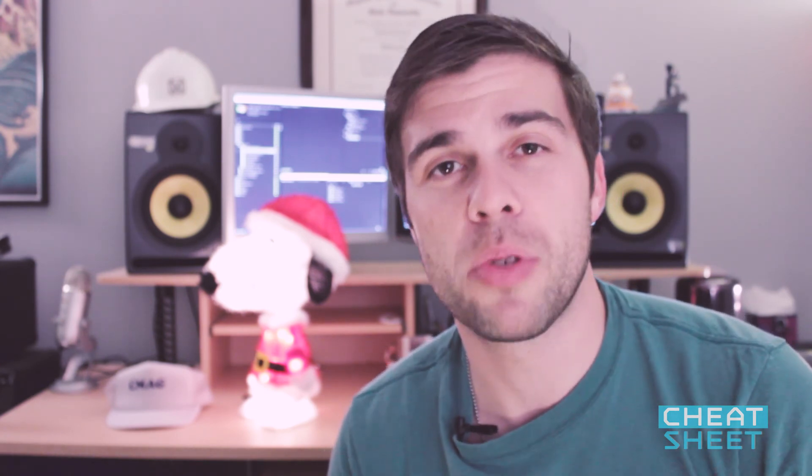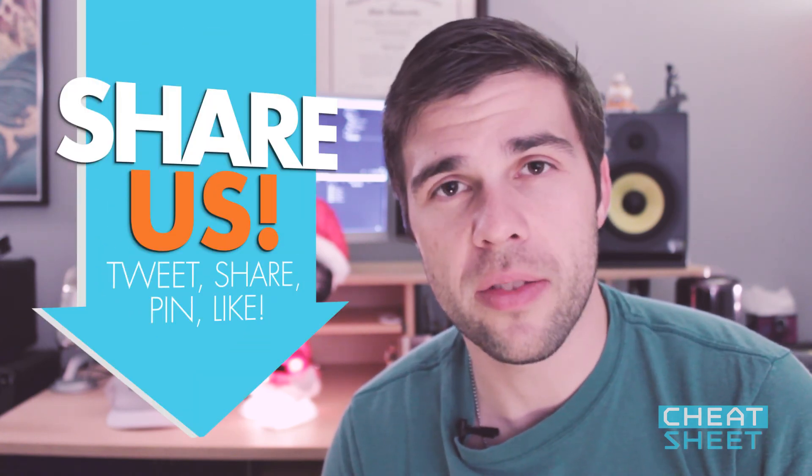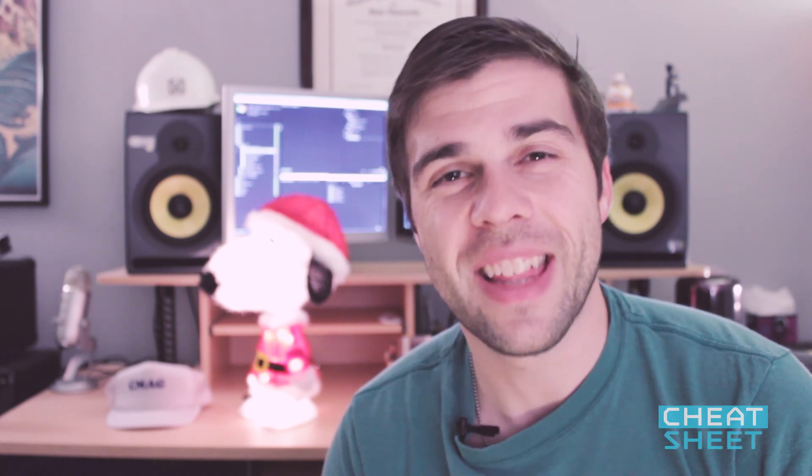I wish you the best of luck in your holiday shopping adventures. And please, if you have any questions about any of the apps you saw, leave a question in the comments and I'll get back to you. Or better yet, if you have an app that you think is even cooler than this, please do share it with us. I'll just pretend not to be incredibly hurt that you are much better at this than I will ever be. Anyway, thanks for watching as usual and we'll see you in 7.